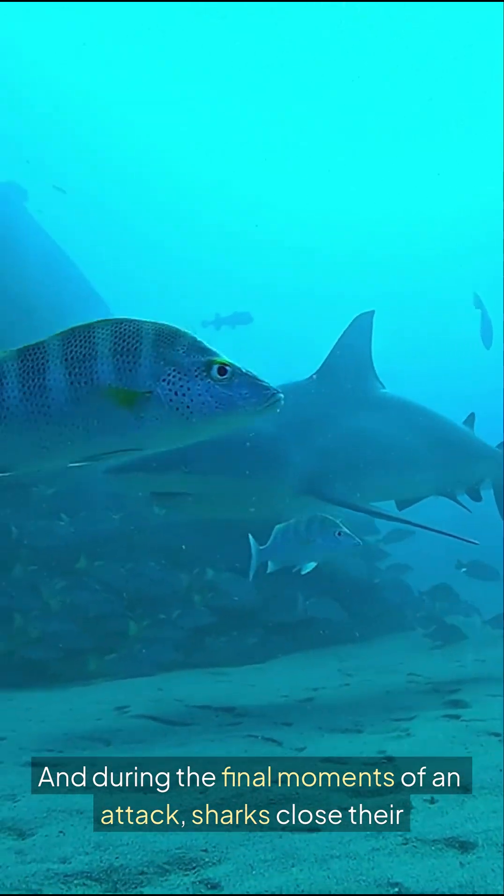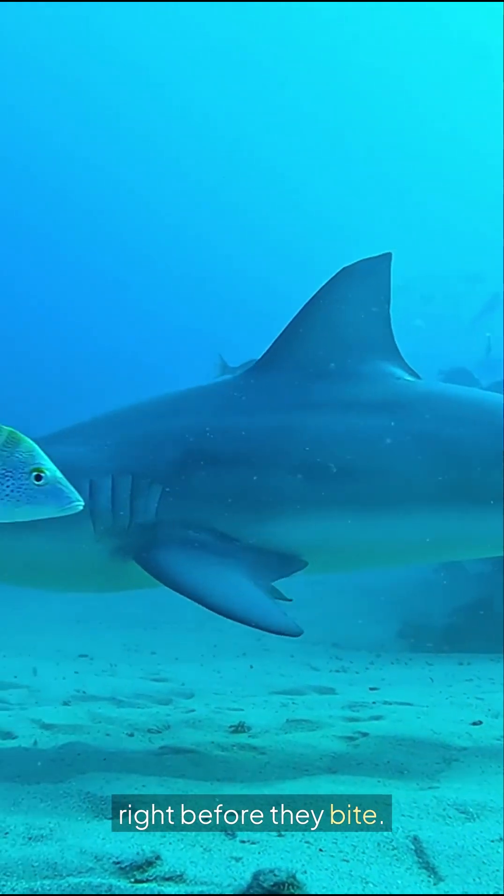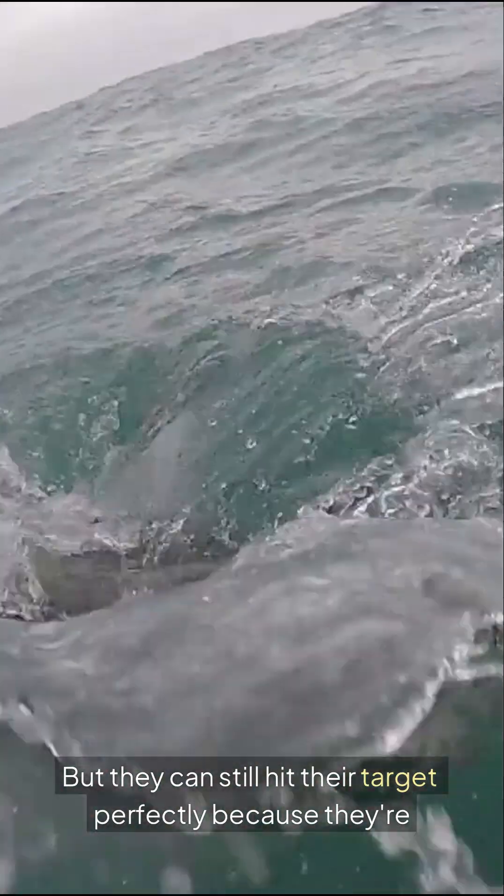During the final moments of an attack, sharks close their eyes or roll them back to protect them. They're blind right before they bite, but they can still hit their target perfectly because they're following the electrical signature.